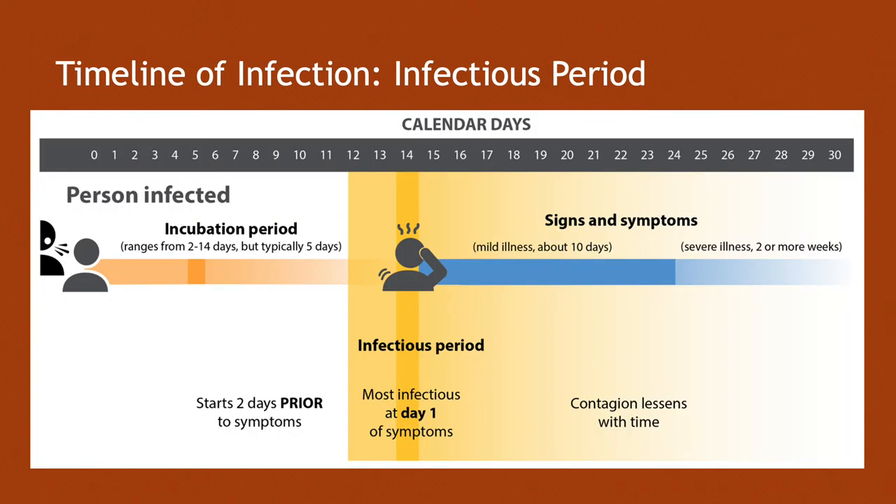Take a look at this timeline regarding the infectious period. Someone has been infected — you can see the orange line, which is the incubation period — the time between when they become infected and when they develop signs and symptoms. The blue line is after they develop signs and symptoms and how long they'll have the disease. In yellow is when they are infectious. Keep in mind that people are contagious two days before they start displaying symptoms, and they're most infectious at that first day of symptoms.